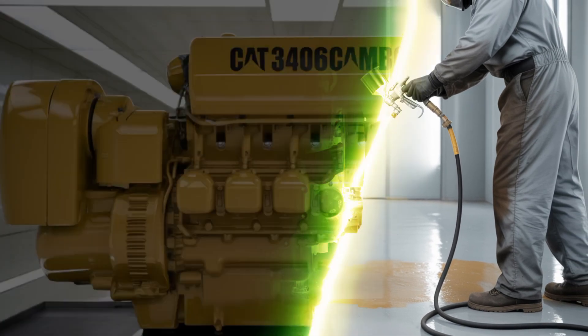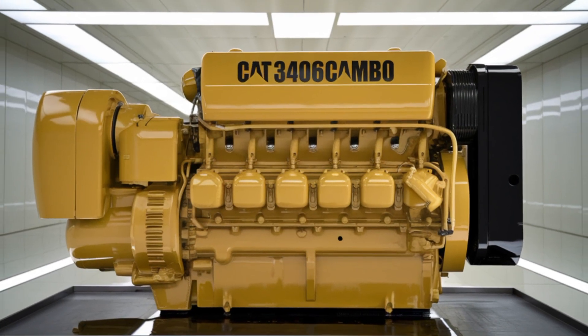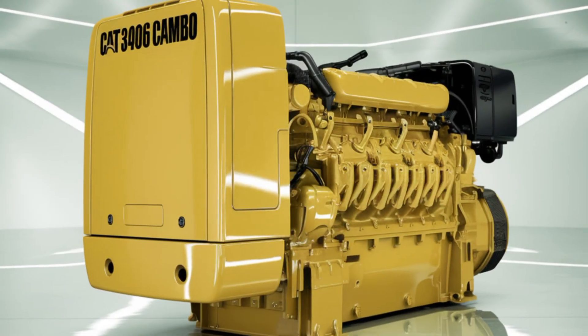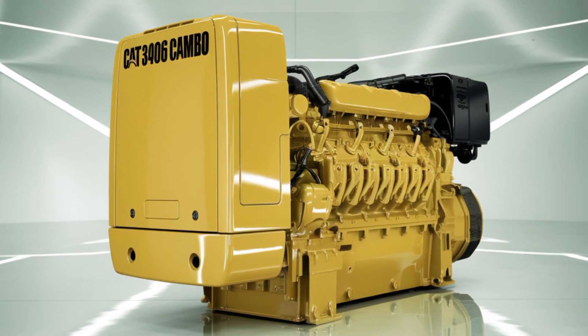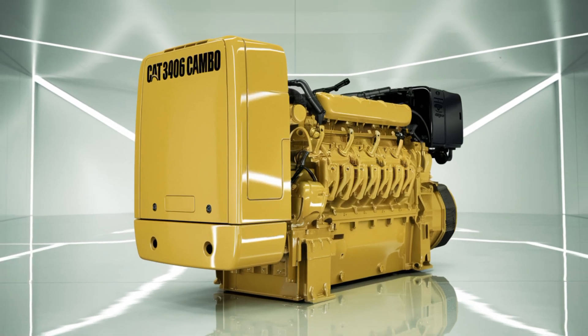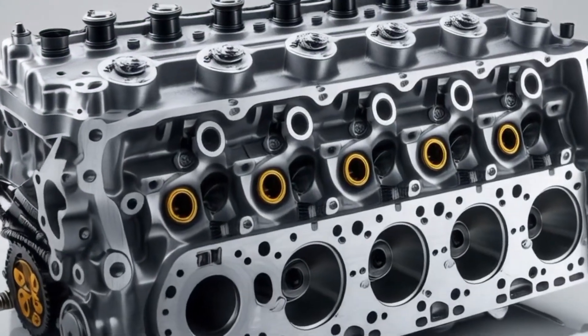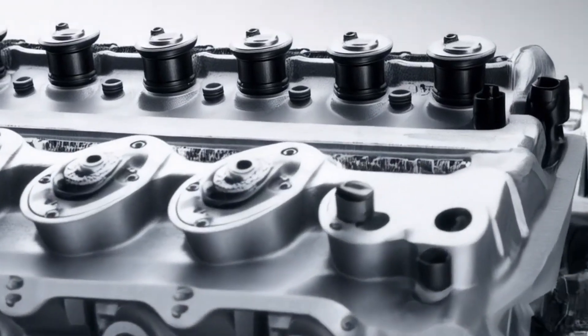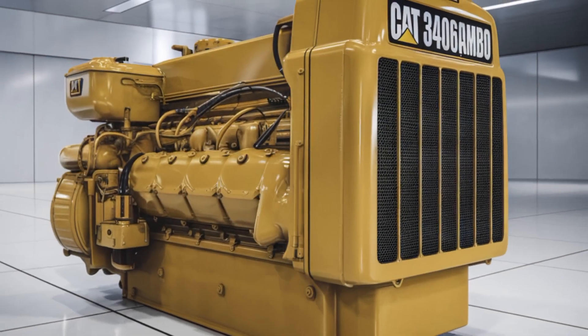The 3406C's fuel system includes a fuel filter, transfer pump, and priming pump, all designed to ensure a consistent and clean fuel supply to the engine. Instrumentation is comprehensive, featuring gauges for engine oil pressure, fuel pressure, and water temperature, along with a service meter to track engine hours.